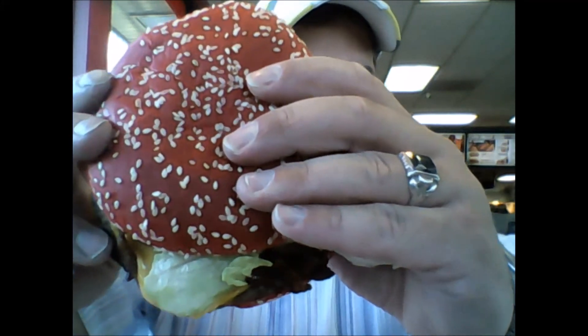It comes in a bright red package. I wish I could show you the whole thing, but this camera's kind of weird when it's set up. What's really neat about this burger is the red bun — it's got a bright red bun.